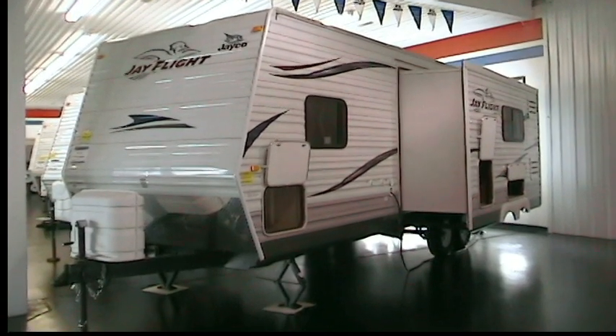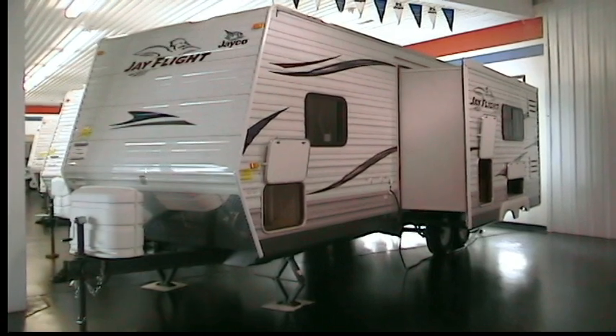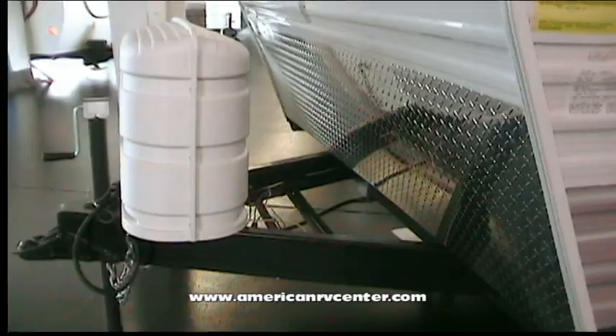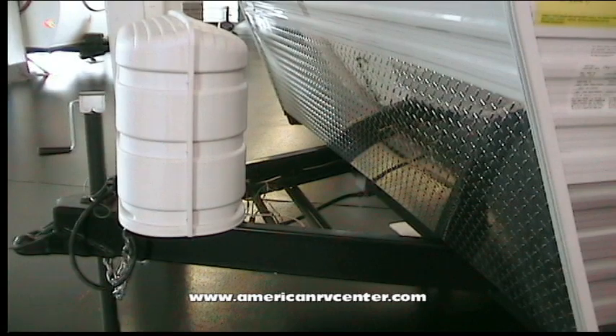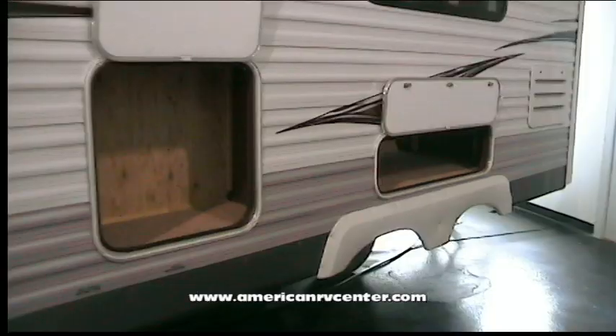For over 40 years, Jayco has manufactured high-quality, customer-oriented trailers. A Jayco G2 Series exclusive model, the 25 RKS is designed with towability and comfort as number one priorities. Dual 30-pound propane tanks with auto changeover and also a diamond plate rock guard can be found up front.